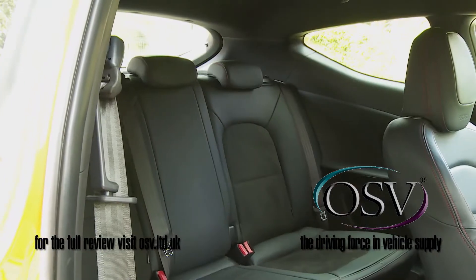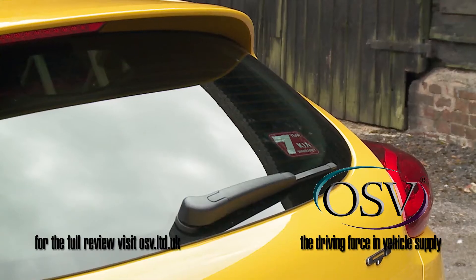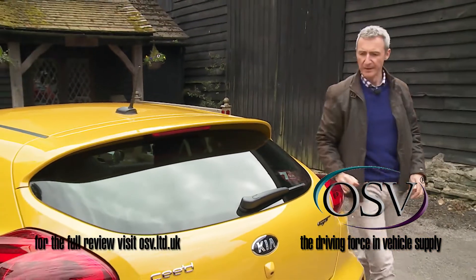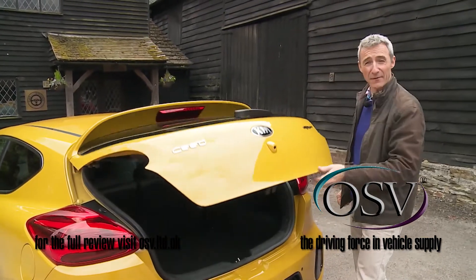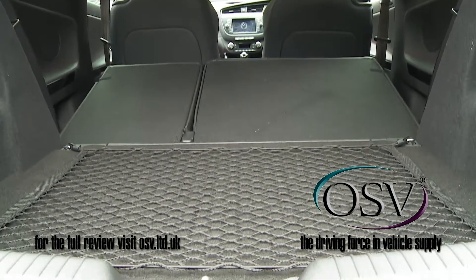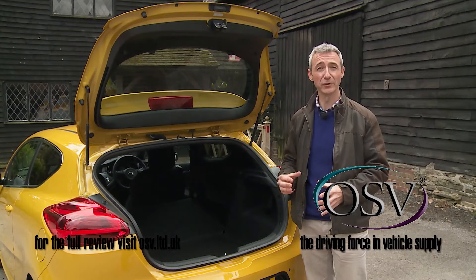Once in the rear, thanks to a wheelbase length identical to that of the five-door Seed, space for a couple of adults is reasonable on all but the longest journeys. Out back, there's the same 380-litre boot that you get on the five-door model. The 1,210-litre total capacity when the seats are flattened is only 93 litres less than you'd have in a five-door Seed.